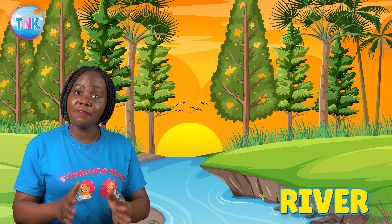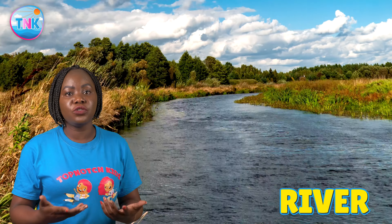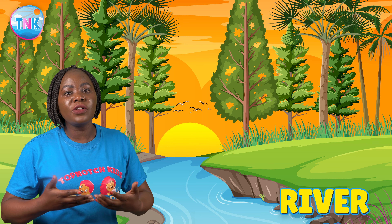And what's this, top-notch kids? It's a river. Rivers are like nature's highway for water. They flow and twist, giving life to plants and animals. Rivers are so important and they are also a great place for fishing and exploring.